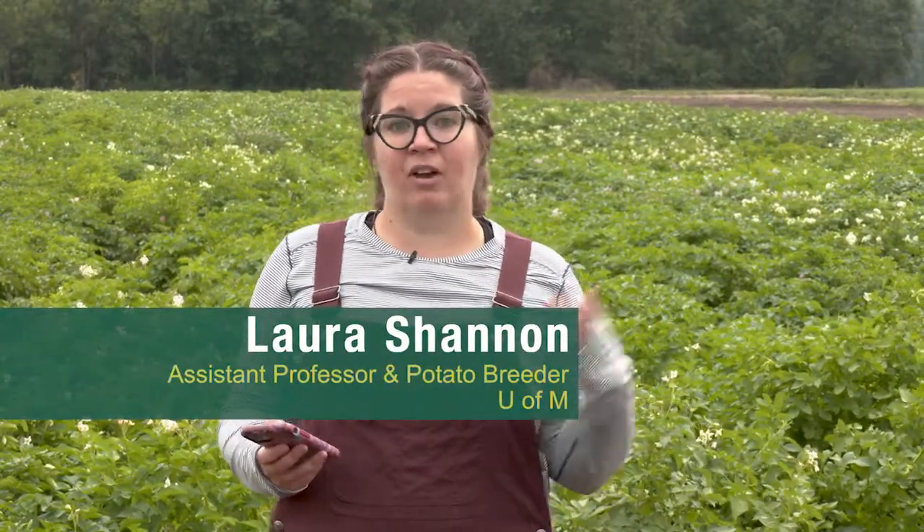Hi, I'm Laura Shannon. I'm an assistant professor in the horticultural science department at the University of Minnesota. My lab studies potato breeding, genetics, and genomics.